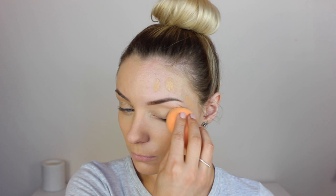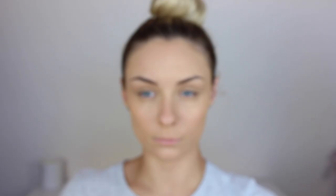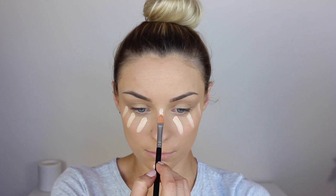Now for my foundation I'm going in with the Too Faced Born This Way Foundation in the shade Natural Beige and I'm just popping this all over my face and then blending it out with my damp beauty sponge. For concealer I'm going in with my current favourite, the Maybelline Master Concealer in the shade Fair. I'm just popping this on with a brush and then blending it out with that same damp beauty blender, on the highest points of my face that I want to bring forward.